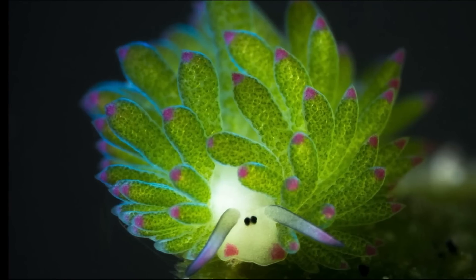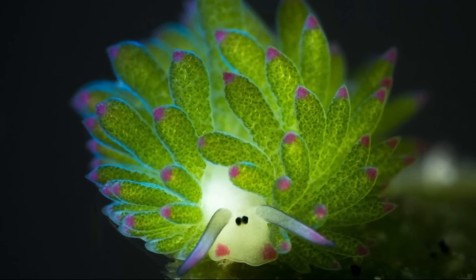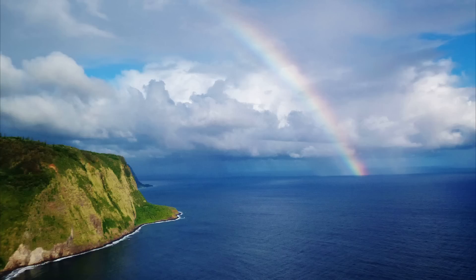They live between 6 months to a year. For more marine facts, click the subscribe button!